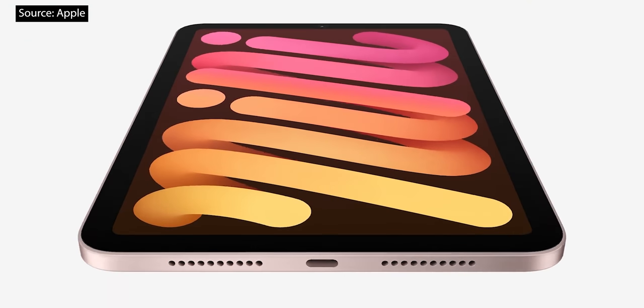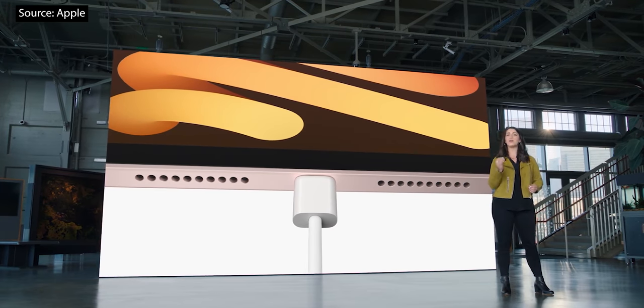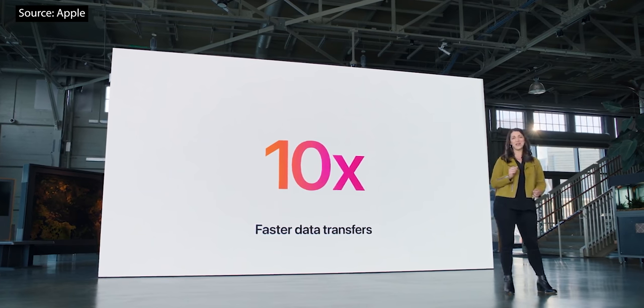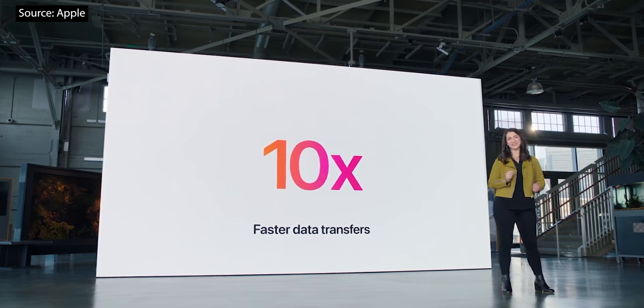iPad Mini now has a USB-C port, so you get the same great USB-C functionality that we brought to iPad Air, which means it's up to 10 times faster than its predecessor. iPad Mini can now connect to a vast ecosystem of USB-C accessories.